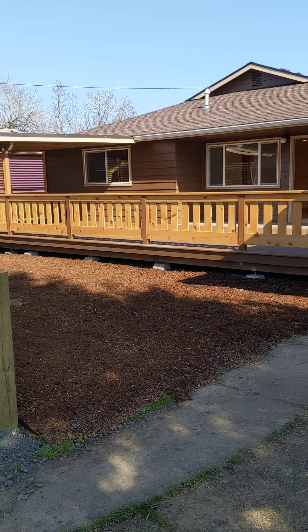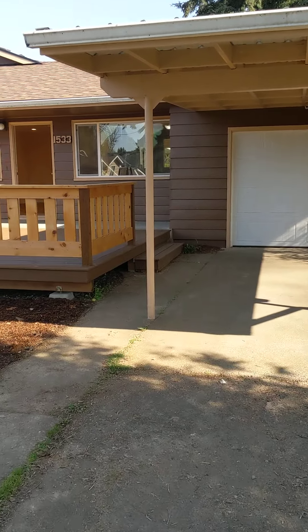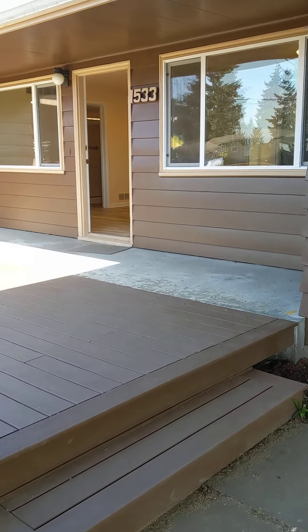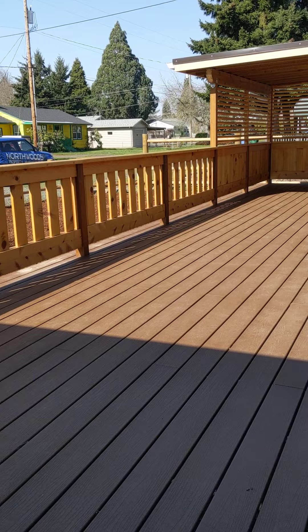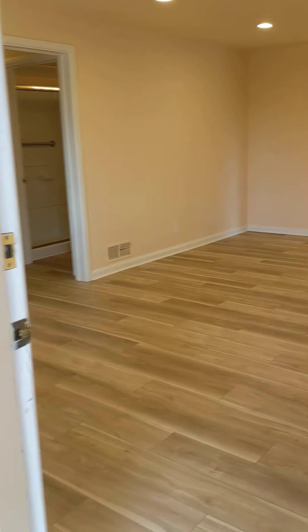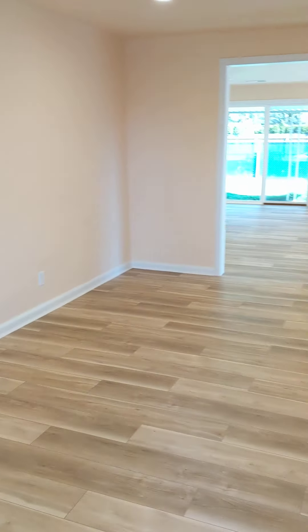Here we are at 1533 Dalton. This is a three-bedroom, two-bath home in the River Road area in Eugene. It's got this great front porch here. We come into the living room.